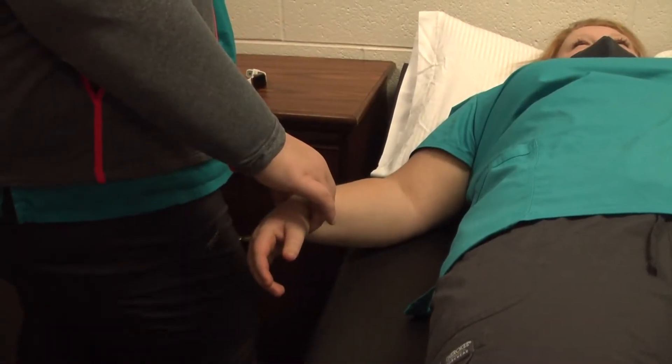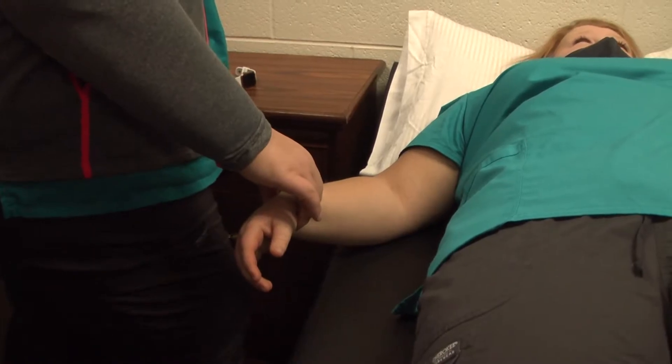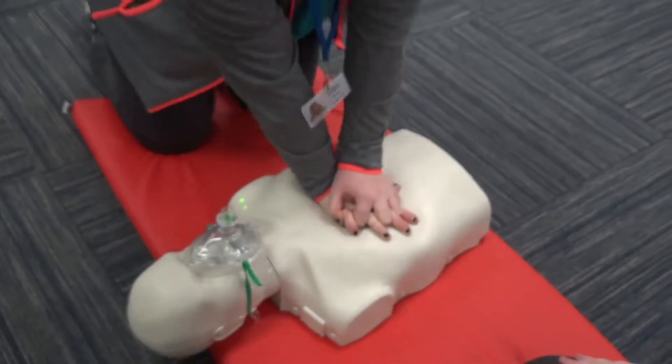Skills wise, we learn how to take vital signs: temperature, pulse, blood pressure, respiration. We also do some skills like CPR and first aid, and you become certified in those skills.